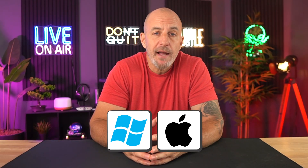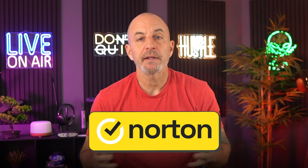It doesn't matter if you're on Windows or Mac, and I promise you by the end of this video you will have a better idea which one could work best for you. Let's start off with the biggest name in the antivirus software space: Norton Antivirus.